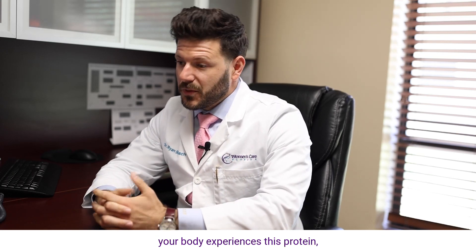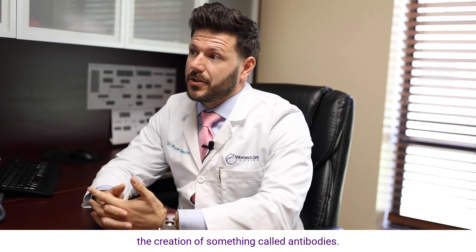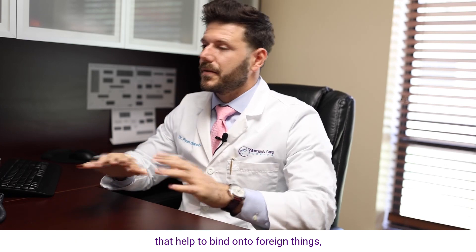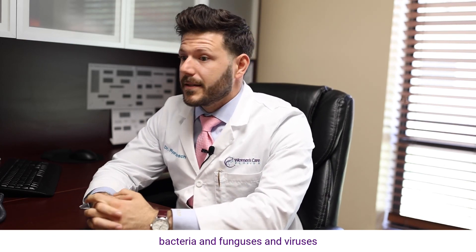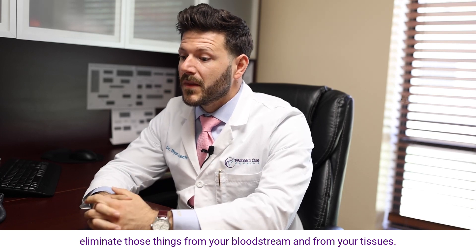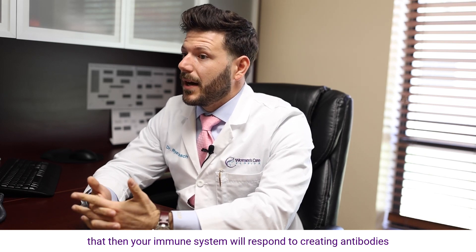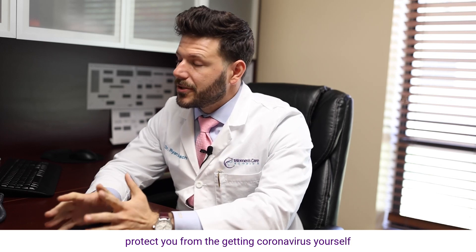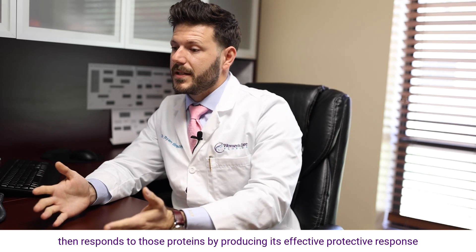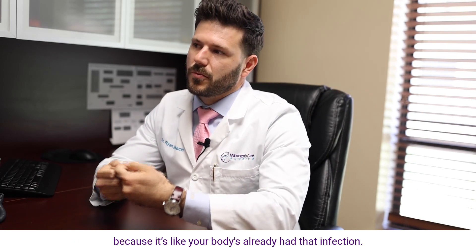Once your body experiences this protein, your immune system reacts to it as foreign and produces an immune response that leads to the creation of antibodies. I explain antibodies like they're basically heat-seeking missiles in your bloodstream that help to bind onto foreign things — bacteria, fungi, and viruses — and help neutralize and eliminate those things from your bloodstream and tissues. So your own cells are producing this viral protein, your immune system responds by creating antibodies, and that ultimately protects you from getting coronavirus yourself, because it's like your body has already had that infection.